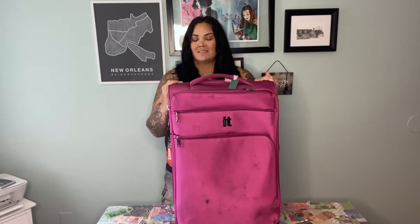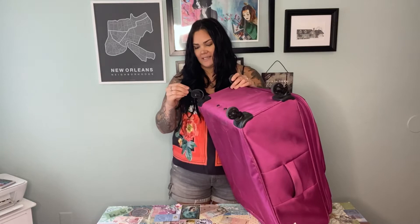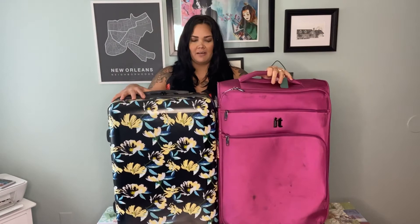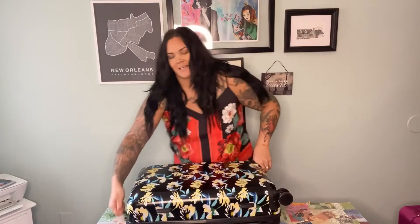This one is from It Luggage — it's extremely lightweight, I think the whole thing is only six pounds, which is very helpful when airlines weigh your luggage with a 50-pound limit. I did need to buy a new one because the wheel is broken. The new one I got last night is a hard shell and it's a little bit smaller — probably a 27-inch. It's from Caltek, I got it at TJ Maxx for about $80. It has four wheels, is very easy to maneuver, has five TSA-approved locks, and does expand.